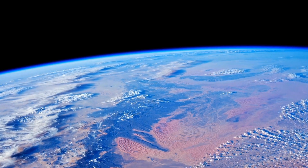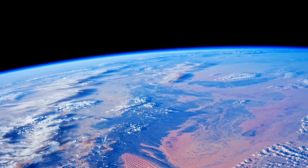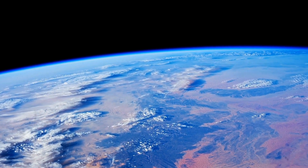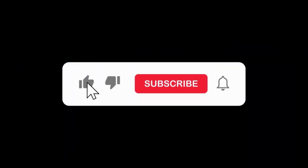Thanks so much for watching. If you found this journey into space history as fascinating as I did, hit that like button. Let me know what you thought of this incredible story in the comments below, and don't forget to subscribe so you don't miss the next video.